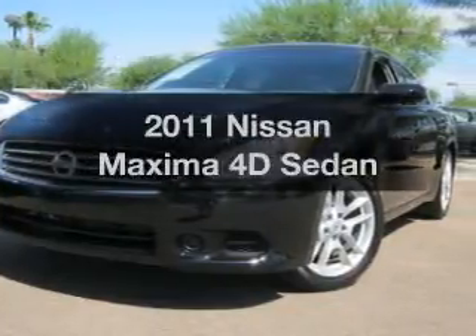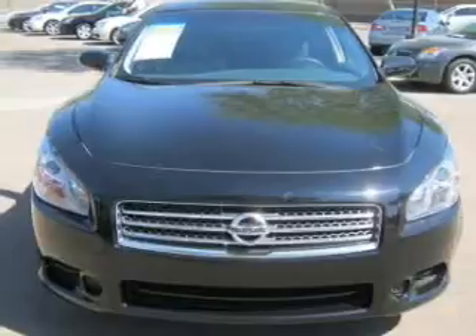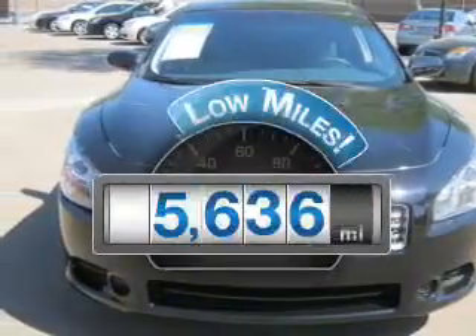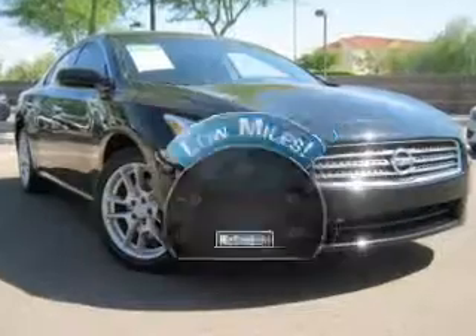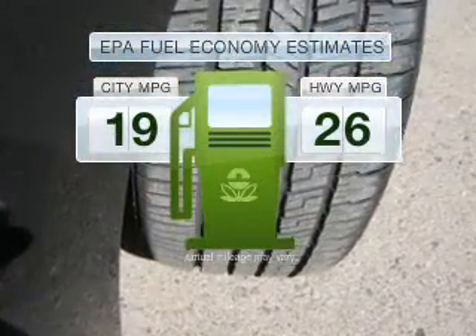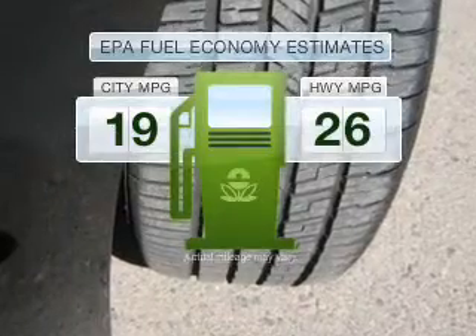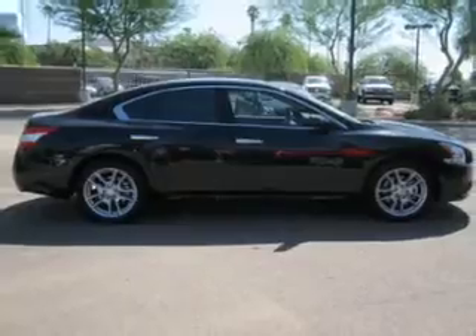Presenting the 2011 Nissan Maxima. Everything you need under one roof with this great vehicle. Low mileage is an important factor in your purchase and this vehicle delivers a low odometer reading. Low emissions and good fuel economy offered in this vehicle are important to you and to the environment, with a reliable engine connected to a smooth shifting automatic transmission.